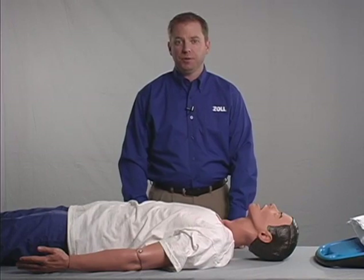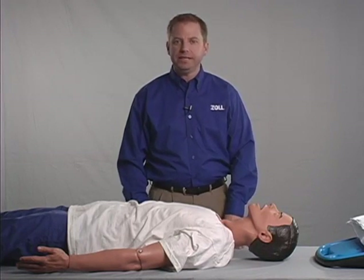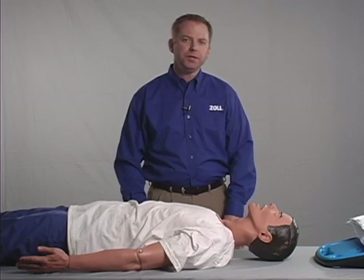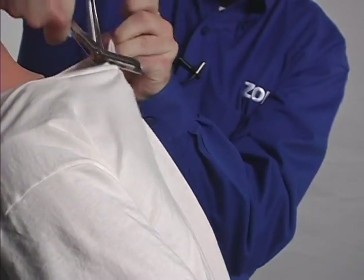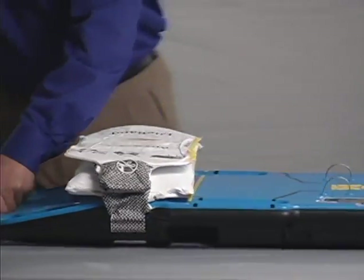Once cardiac arrest has been identified, it is critically important to reestablish blood flow as quickly as possible and minimize interruptions to chest compressions. This segment will demonstrate the basic steps for deploying the Autopulse. To rapidly deploy the Autopulse, sit the patient up. Perform a single cut of the clothing down the center of the back. Turn the Autopulse on using the recessed on-off switch at the head end of the platform and slide the board into position under the patient. Basic instructions are clearly laid out on the user display.